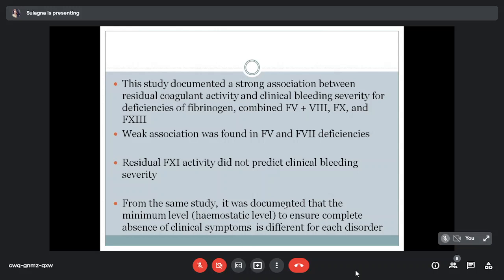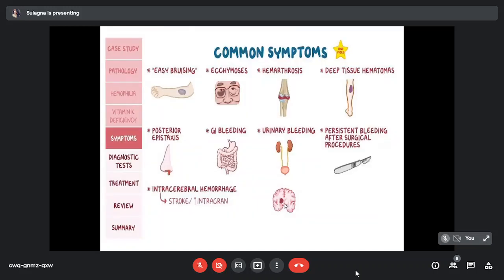The patient with mildly reduced coagulant activity can show severe bleeding for factors 5, 7, and 11. The minimal hemostatic level to ensure complete absence of clinical symptoms is different for each disorder. Common symptoms include easy bruising, ecchymosis, haematosis, deep tissue haematomas, posterior epistaxis, GI bleeding, and urinary bleeding.